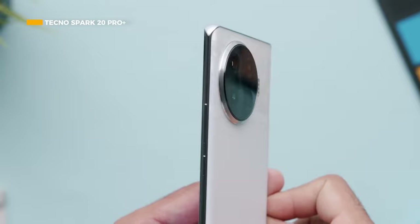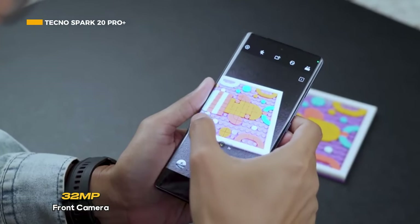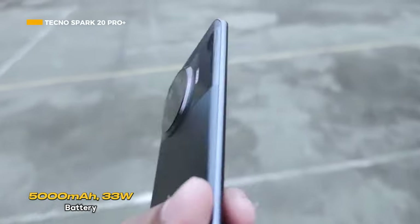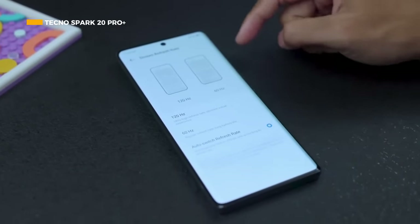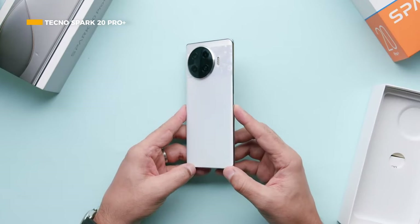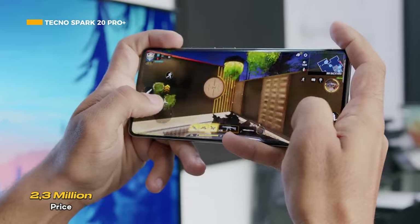The Tecno Spark 20 Pro+ is equipped with two rear cameras: a 108-megapixel main camera and a 2-megapixel macro, while the 32-megapixel front camera is ready to capture clear selfies. It features a 5000mAh battery with 33-watt super charge for fast recharging. Although equipped with NFC, stereo dual speakers, and an under-display fingerprint sensor, it does not support 5G networks and lacks a 3.5mm audio jack. You can take the Tecno Spark 20 Pro+ home starting at 2.3 million.